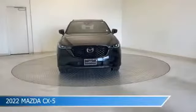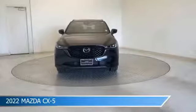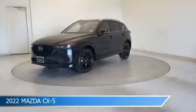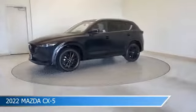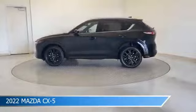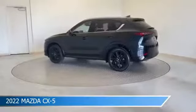Take a look at this 2022 Mazda CX-5. Equipped with a 6-speed automatic transmission in Jet Black Mica, this car comes with some great features including all-wheel drive, Bluetooth, Android Auto, anti-lock brakes, and more. Come in and check it out today.